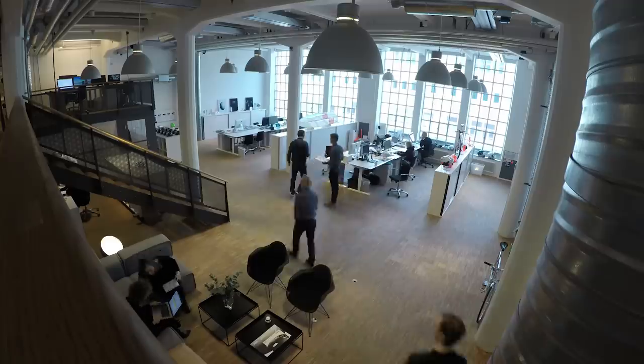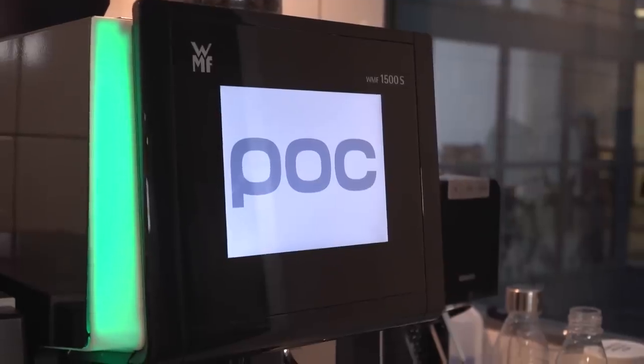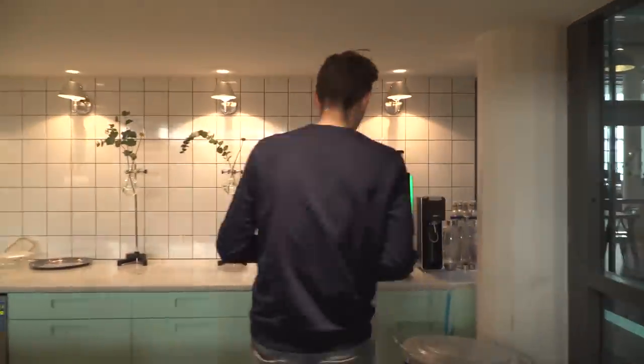I've not actually been in a design-savvy Scandinavian office before, but I'm not going to lie, this is everything I hoped it would be. We've got nice high ceilings, massive windows, loads of natural light, open plan, communal dining — very, very cool. The GMBN guys, who've already been here, did tell me I need to check out the branded coffee machine, and I need no second bidding — seems like a very good place to start.